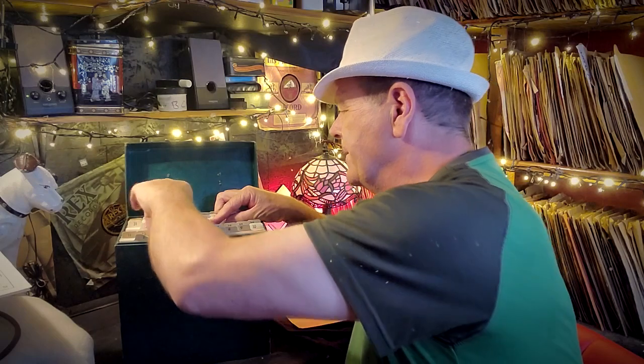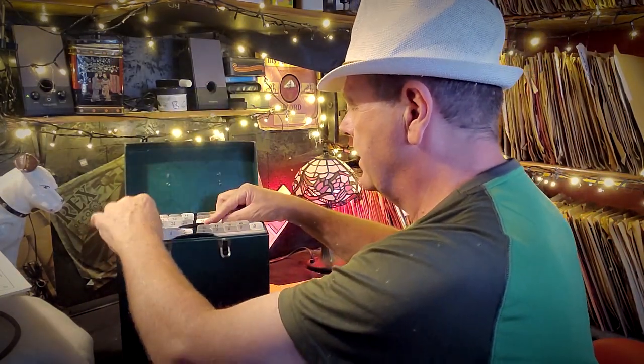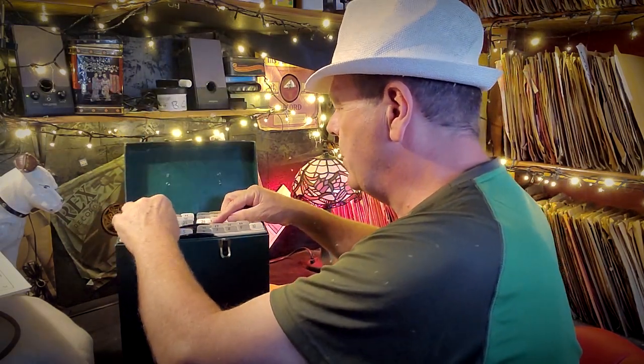Number twenty-one is Saint James Infirmary by Phil Green and His Basin Street Band, and Bugle Rag on the other side on the Decca label. Number twenty-two is The Jumping Jive by Lionel Hampton and Memories of You by Lionel Hampton on the other side. I'm not a huge fan of Lionel but you can pause and have a closer look at the label if you want.